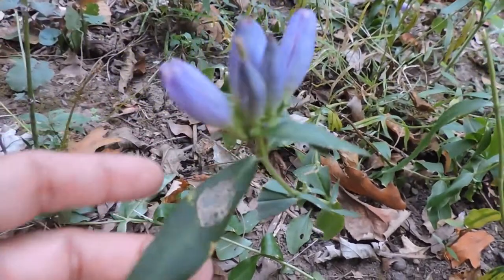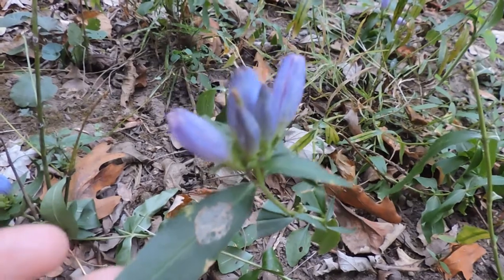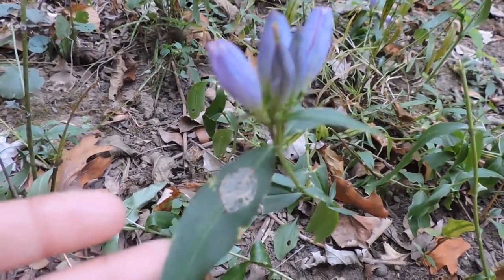It's a neat little plant, usually found in moist woods and edges of woods. It doesn't like complete shade but does like it moist, and it is not a common plant.